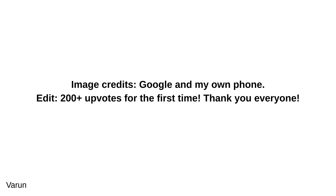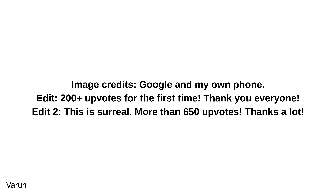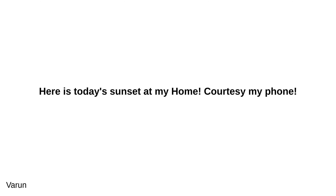200-plus upvotes for the first time — thank you everyone. This is surreal: more than 650 upvotes, thanks a lot. And then over a thousand upvotes — absolutely amazing, thank you everyone. One's home is always a good luck charm for them, I guess. Here is today's sunset at my home.